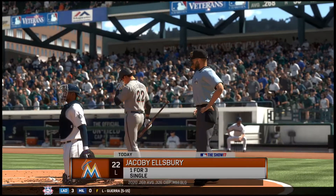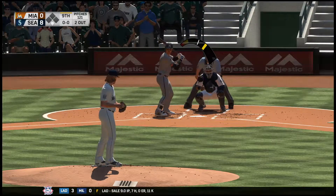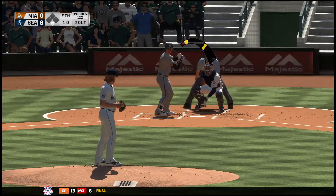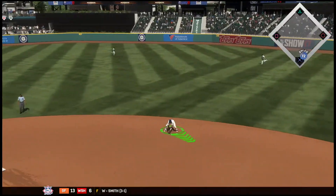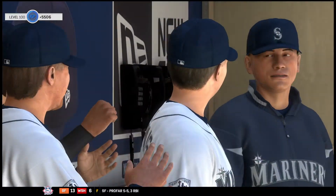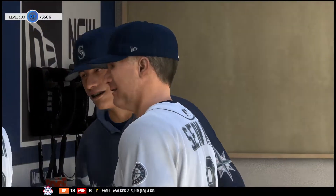Digging in and looking for more, Jacoby Ellsbury. He's their last shot here with two away in the ninth as they look to avoid the shutout. They just haven't had any answer for the great pitching so far in this one. And that misses — ball one. Towards second. Throw on to first will be in time to get him. And the Mariners will add one more to their winning streak as this ballgame is over.